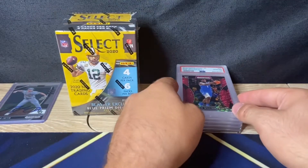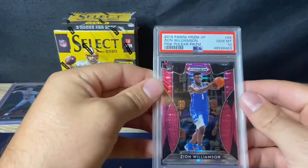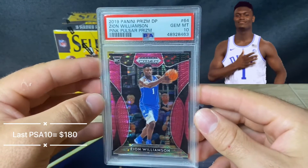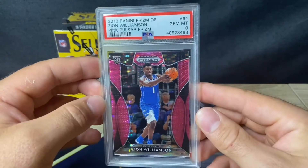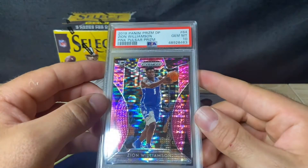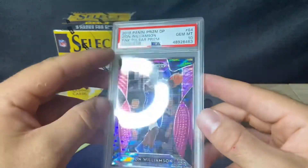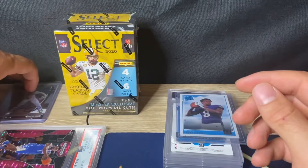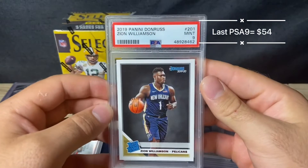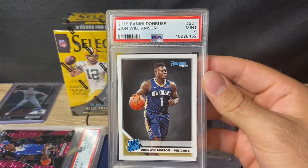Shout out to Nick for that. First up — pink pulsar prism Zion Williamson. Shout out to Ray Phoenix Sports Cards — this is who I sent these with a long time ago, they just came back today. Pink pulsar prism Zion Williamson Draft Picks — beautiful card, really beautiful in person. Love the pulsar, so sick. I actually pulled this from a Walmart down here before you could not find any cards, so glad I pulled that.